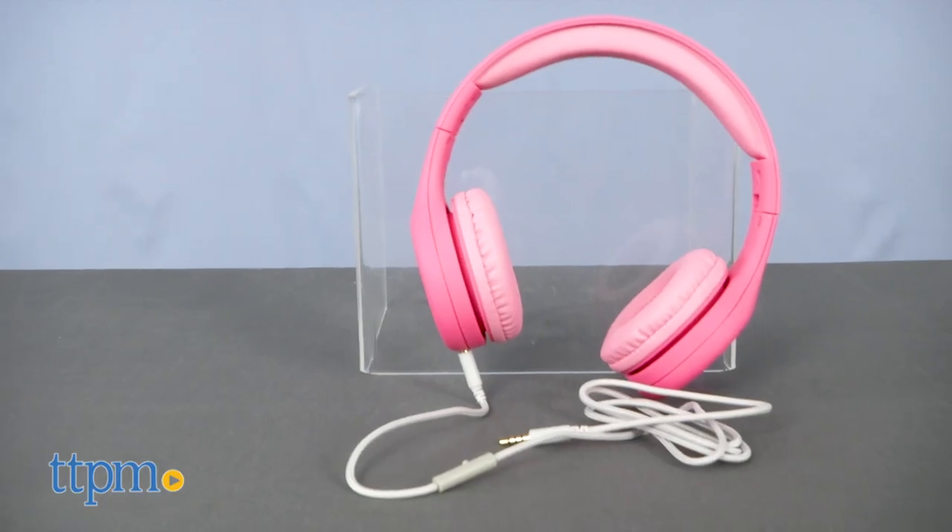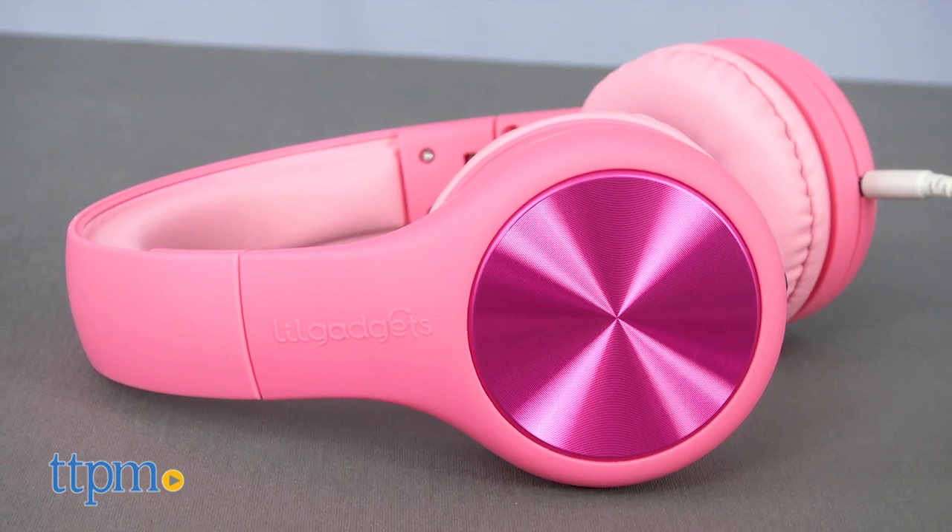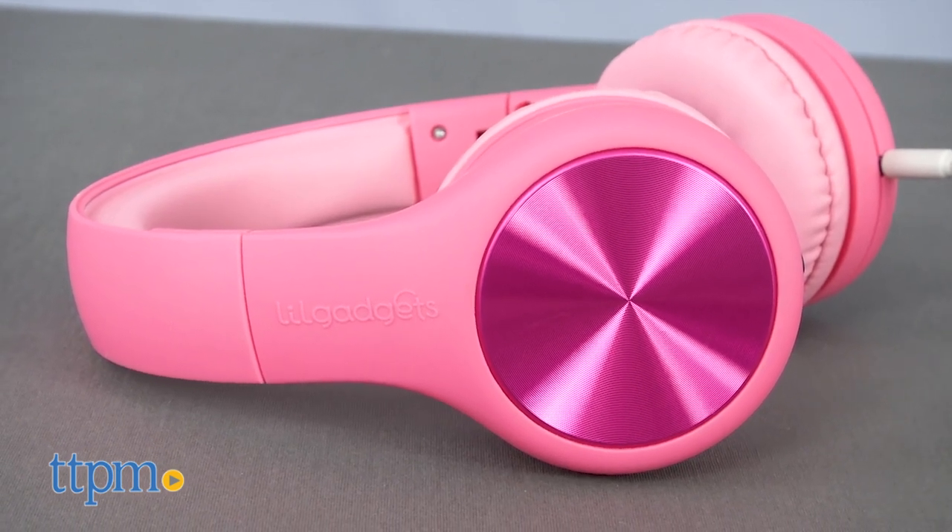Here are your favorite tunes with these cool headphones. Hi, I'm Tammy with TTPM here with the Connect Plus Pro Little Gadgets wired headphones designed for kids ages 5 and up — the newest model in the Little Gadgets family. These high quality over-the-ear headphones are cool to look at and have a lot of great features.